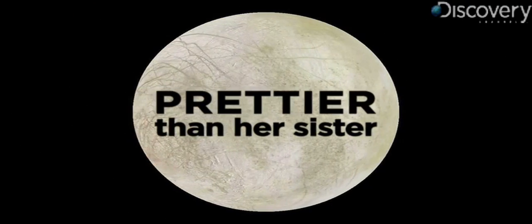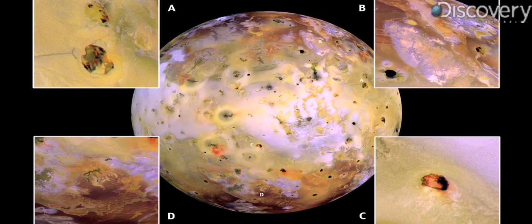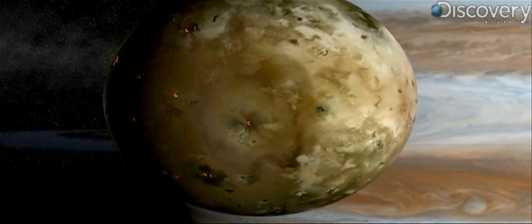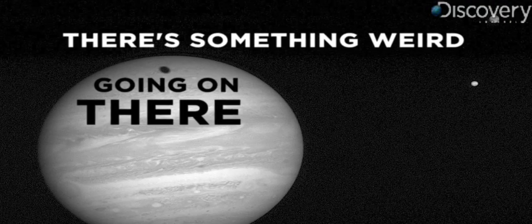Number four: prettier than her sister. Even though Europa looks like a molded grapefruit, she's still better looking than her sister Io, whose scabby landscape and sulfur dioxide-packed atmosphere would make it a very unpleasant place to vacation.